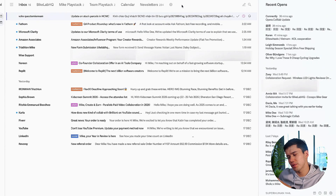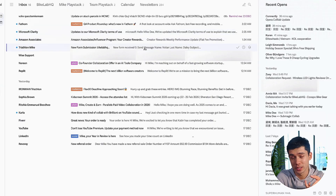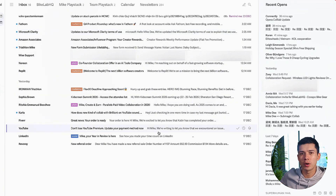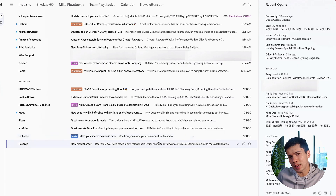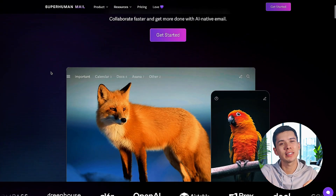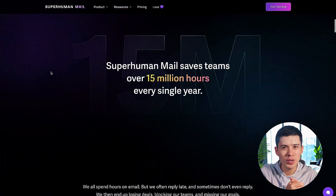Something I haven't really talked about on this channel is how much of my work day actually happens in my inbox. Email is actually where a lot of the revenue from the business starts, with prospects inquiring specifically. So as a business operator, it's important I treat my inbox like a high-performance system, not just a place where emails pile up. That's why I've been using Superhuman Mail literally every single day for the last two years.